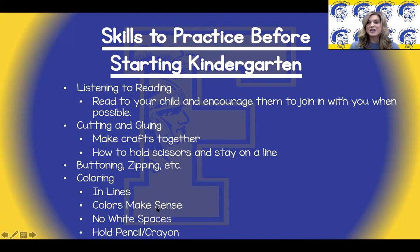Our last slide of kindergarten readiness includes reading to your child, cutting and gluing — this can be done by making crafts together — buttoning and zipping, and lastly coloring. We want them to begin to color in the lines using colors that make sense and to fill in the white space. Again, all of these skills are suggestions and ideas to do with your child to help them be prepared for the start of their kindergarten school year.